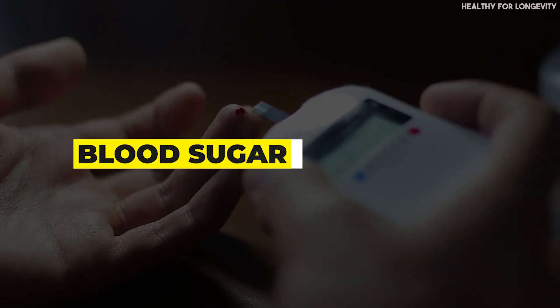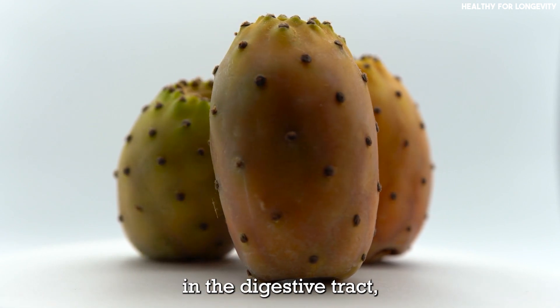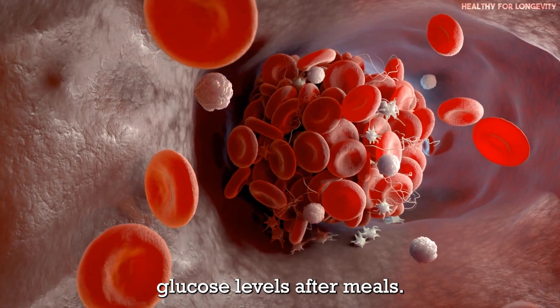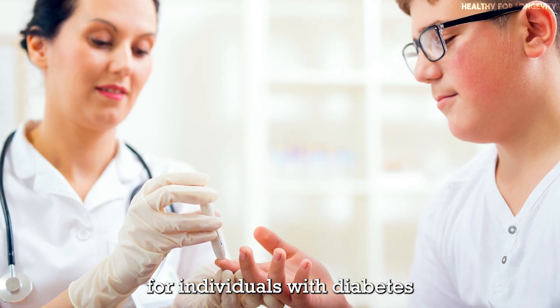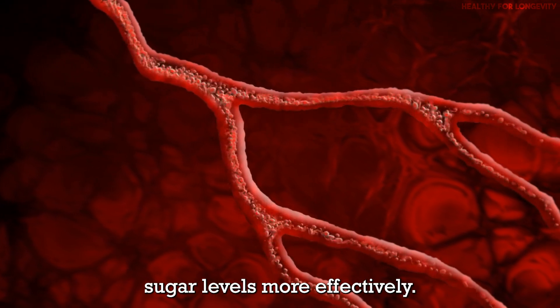Blood sugar management: the fiber content in prickly pear slows the absorption of sugar in the digestive tract, preventing rapid spikes in blood glucose levels after meals. This can be particularly beneficial for individuals with diabetes, helping to manage their blood sugar levels more effectively.